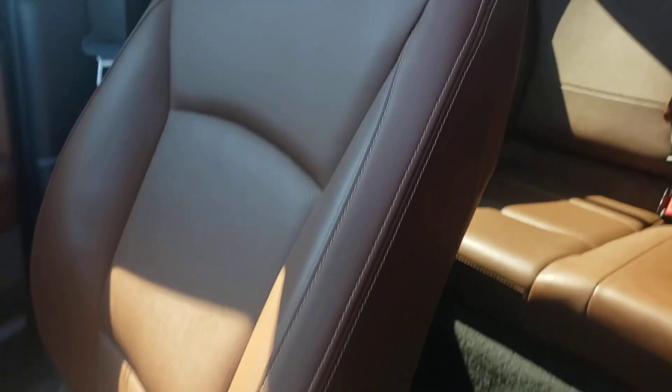Have a look here — driver's side, there is a small tear in the leather; I will show you that. However, the rest of the vehicle condition is just phenomenal.